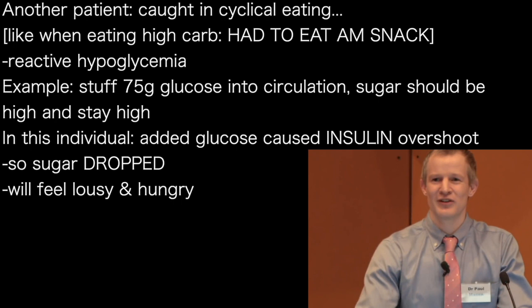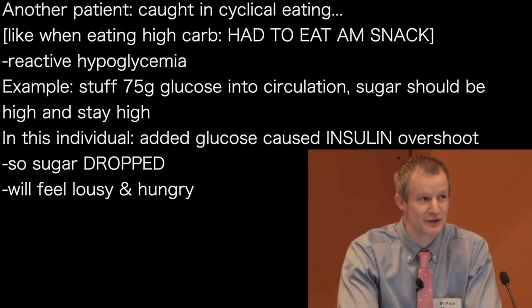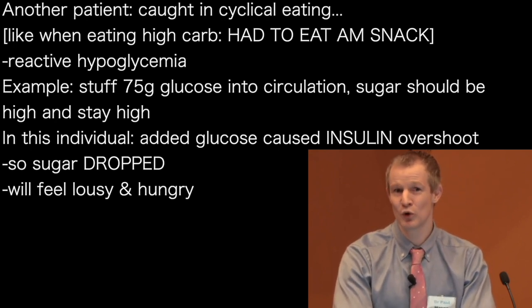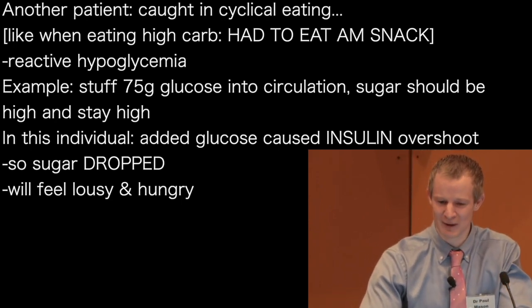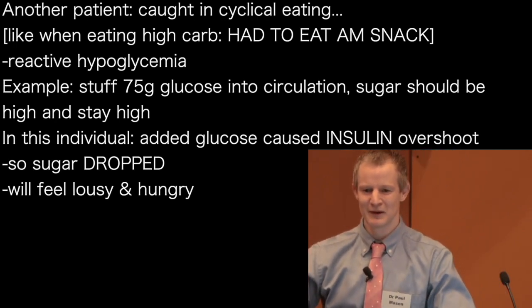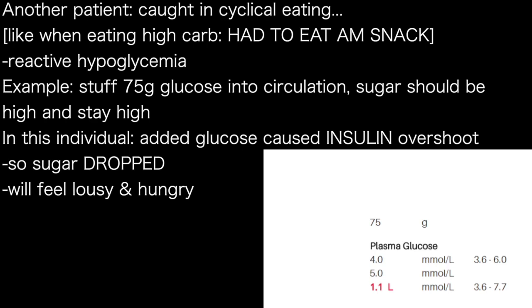We can also get some other interesting insights from this type of testing. This patient came to me and they were caught in a pattern of cyclical eating. Those of you who are now ketogenic — think back to when you used to eat carbs. Come morning tea time, you would hunt down a small child if you needed to to get some food. Something I see not infrequently in my patients is reactive hypoglycemia. You'd think that if you stuffed 75 grams of glucose into the circulation, your sugar should be high and stay high — but not in everybody. In this individual, they released insulin and that insulin over-corrected the sugar that was put in. So at the two-hour mark, they are left with a blood glucose level of 1.1.